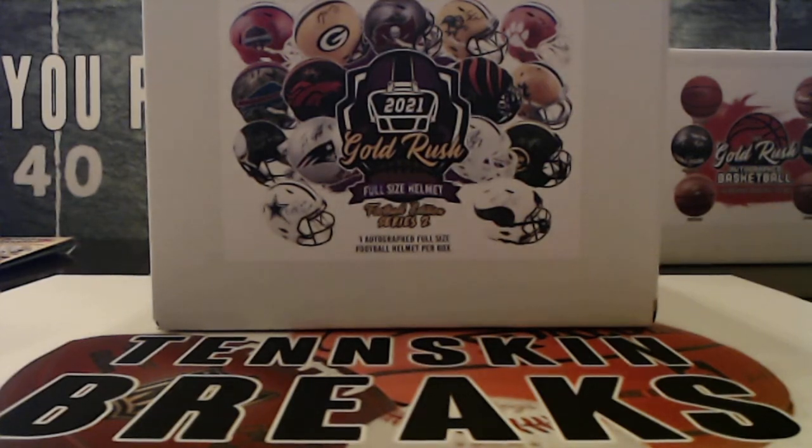All right guys, it is time for another Gold Rush full-size helmet from Steel City. This is series two. Got Tom Brady, Aaron Rodgers, Trevor Lawrence, so many huge names in here. This is the last box of this case — I've got one more that we'll do coming up behind that, and then that'll be it. So hopefully we'll get a series three release pretty soon. Let's see what we pull out of here.